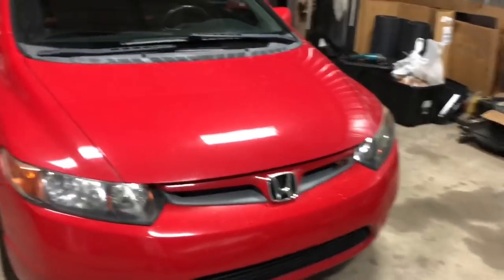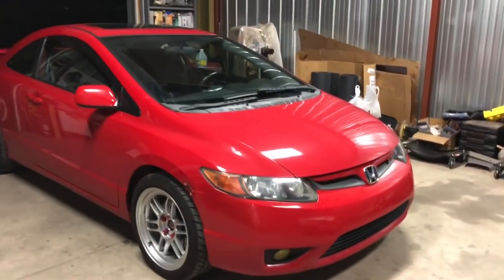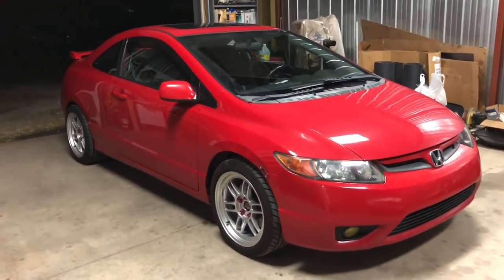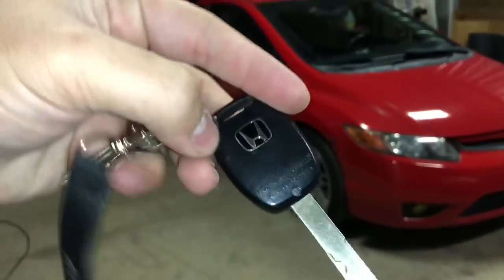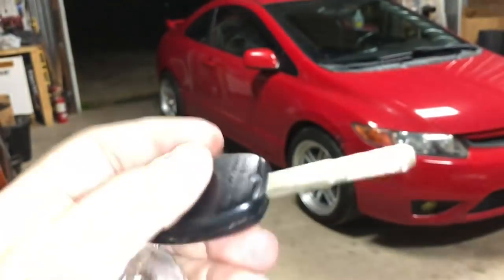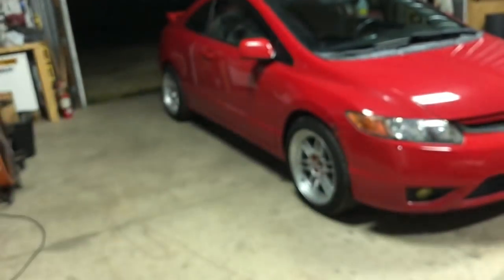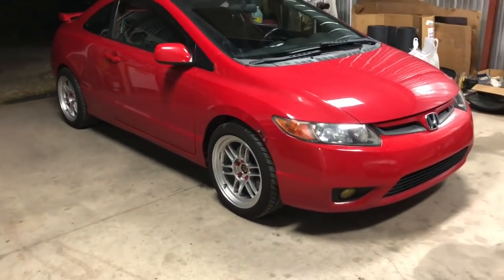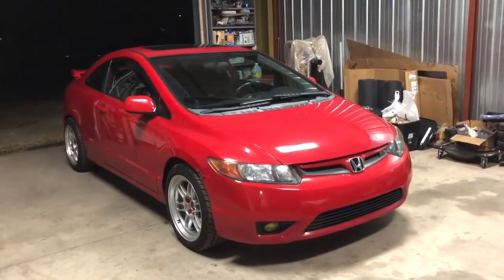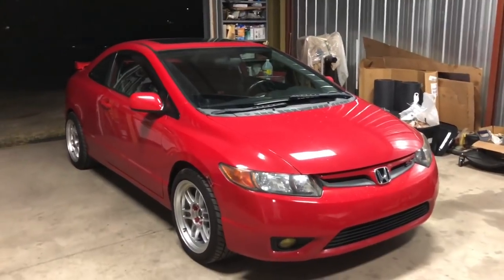I did the K-Tuned shifter bushings and slave and master cylinder. I got the JDM FD2 Type R key backing — I need a new key because the screw is stripped and the housing's cracked. I got a Broadway mirror, full LED interior lighting, and an OEM Honda cabin filter. When I got the car it had a check engine light, so I bought a brand new OEM Honda O2 sensor. I got the rear brake setup and will be getting the same for the front, since the rear caliper was locked up.